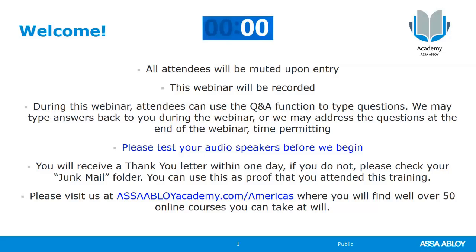You're going to get an email from us within 24 hours of attending. This is your proof of attendance for the training, and you can visit our assabloyacademy.com/Americas website at any time and sign up to take over 50 online courses that you also get certificates of completion for. They're anywhere from 25 minutes to an hour and a half long, all completely free for you to use.